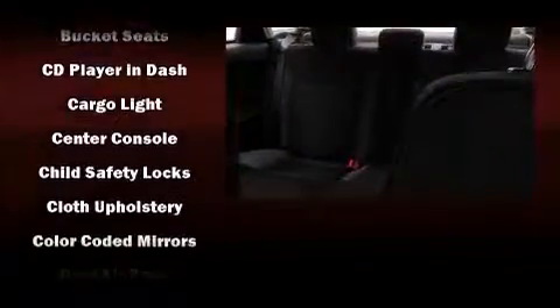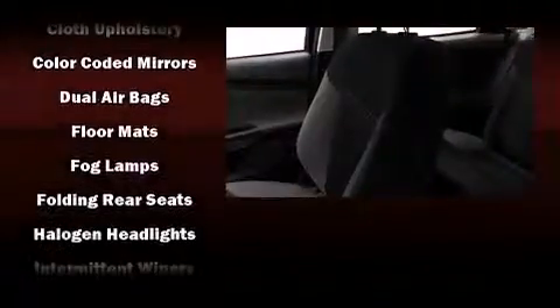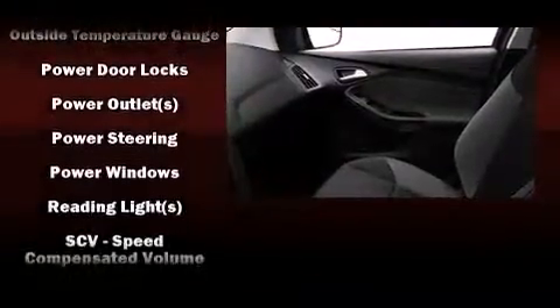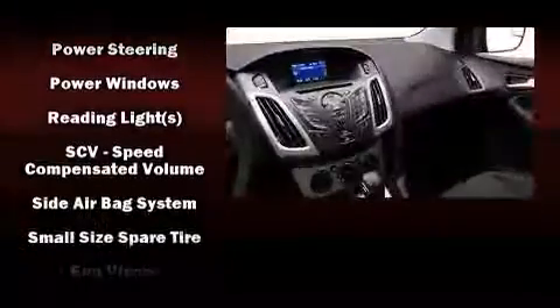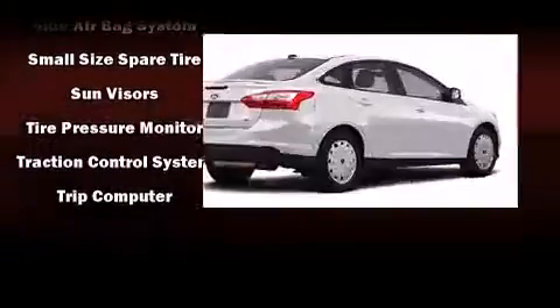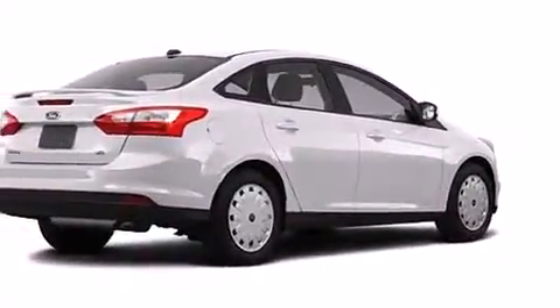Ford ensures the safety and security of its passengers with equipment such as head curtain airbags, front and side impact airbags, traction control, brake assist, a panic alarm, and ABS brakes. Electronic stability control ensures solid grip atop the road surface, no matter how challenging the driving conditions.